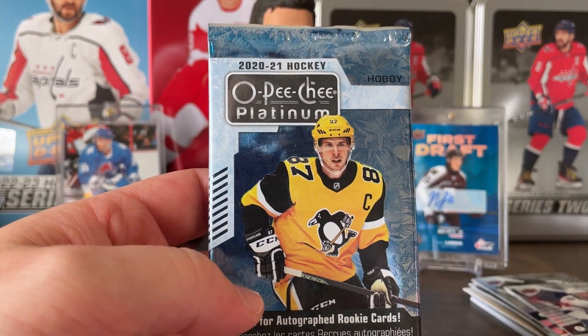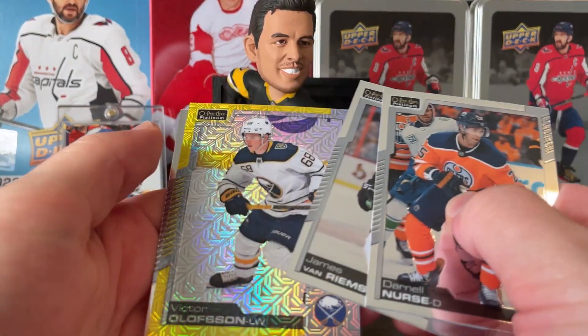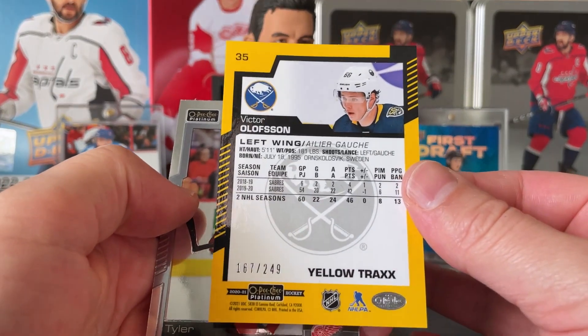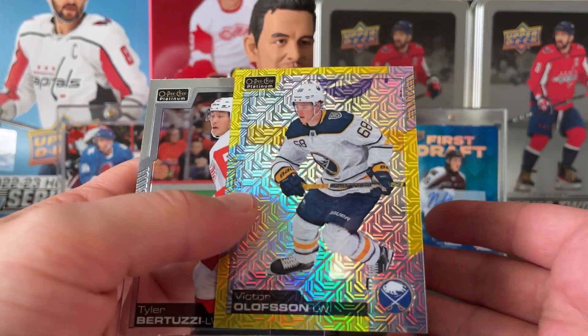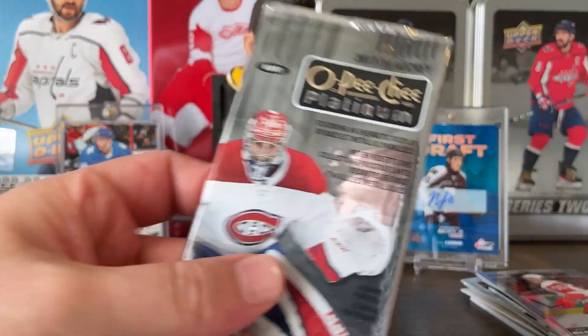2020-21 OPG Platinum: Nurse, van Riemsdyk, and Olofsson on the yellow tracks, 167 out of 249. We're having some great luck here guys — it's a cool looking card. Still waiting on Platinum for 2021-22, when is that going to come out? I pre-ordered my hobby box forever ago. And Bertuzzi on the base.